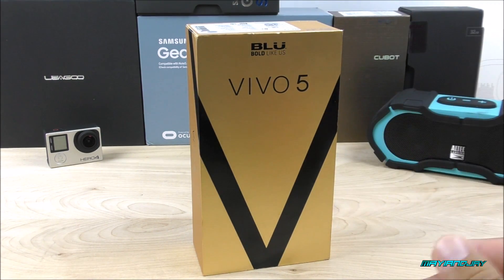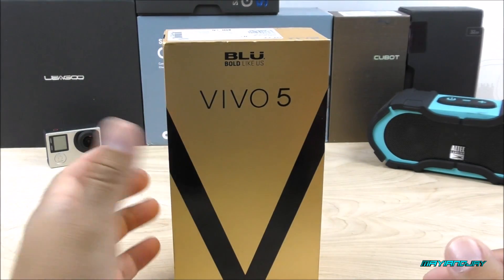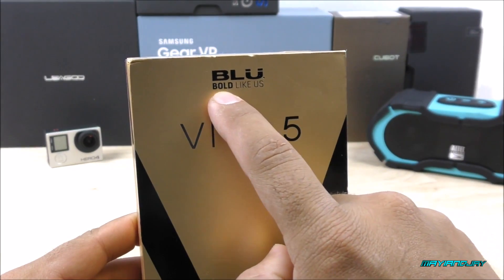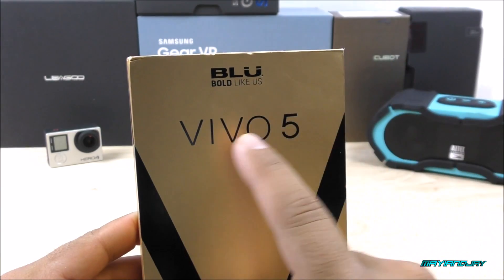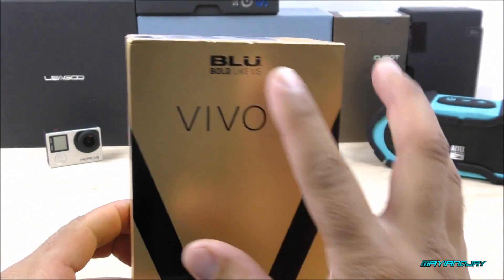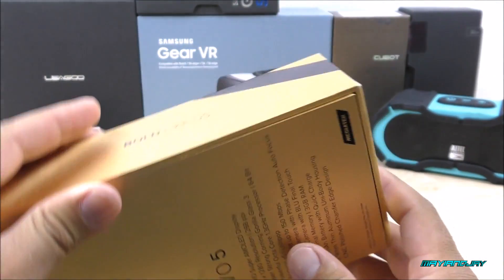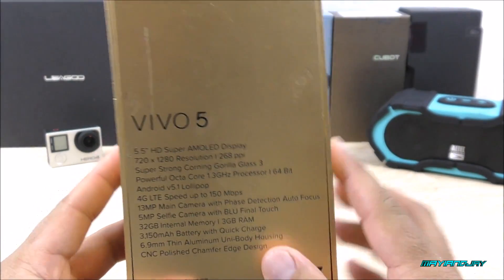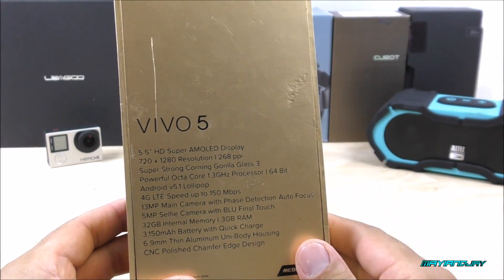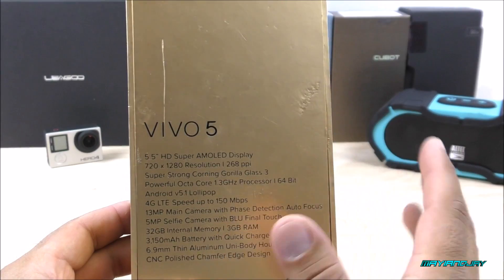Getting a look at the box itself, it is gold even though the device inside is the silver model — I think it looks more attractive. On the front of the box we find the Blue branding, it says 'Bold Like Us.' We have the Vivo 5 model name on the side. On the upper side and back side they include specifications: a 5.5-inch HD Super AMOLED display, 5-point multi-touch screen, resolution of 1280 by 720 pixels, and 268 PPI — about average for this resolution.